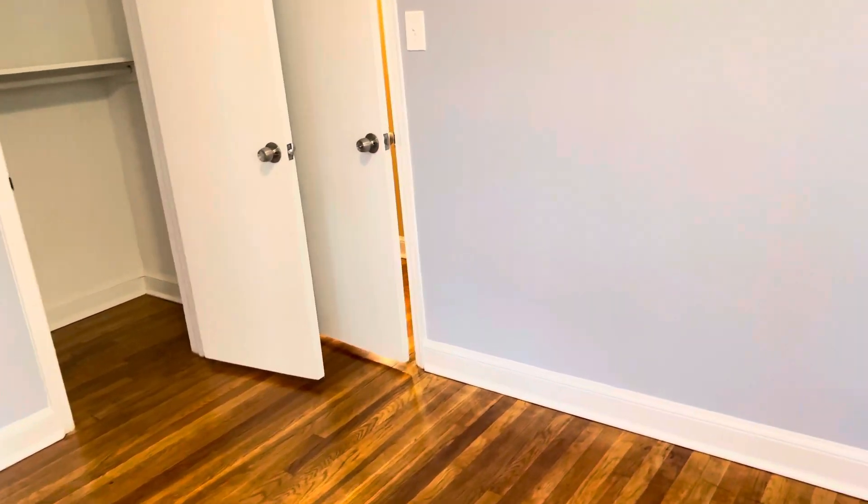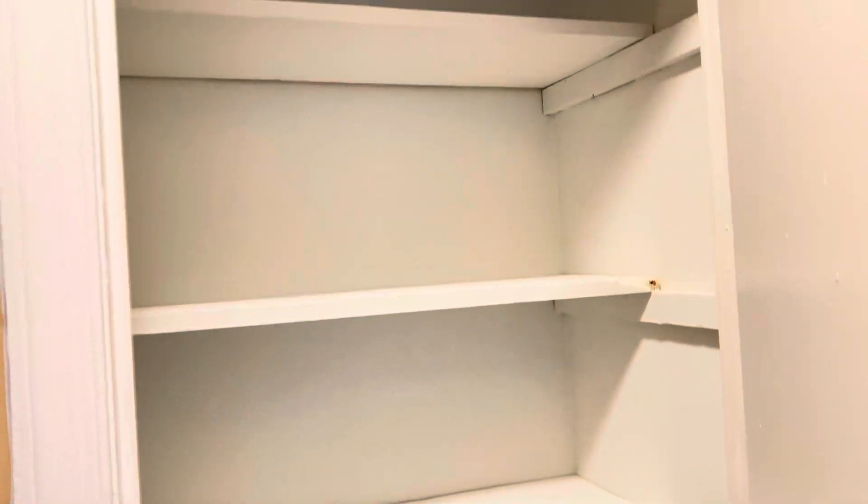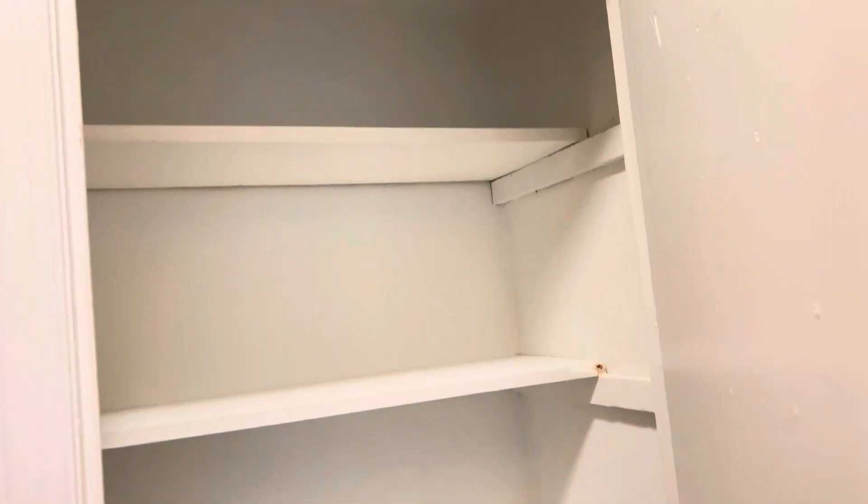Right across the hall from the bedroom is a linen closet next to the bathroom, with some built-in shelves as well.